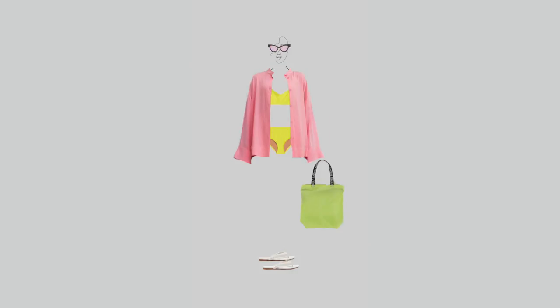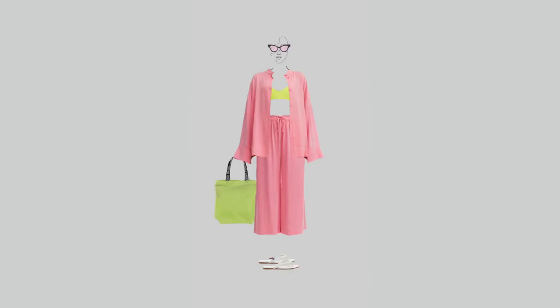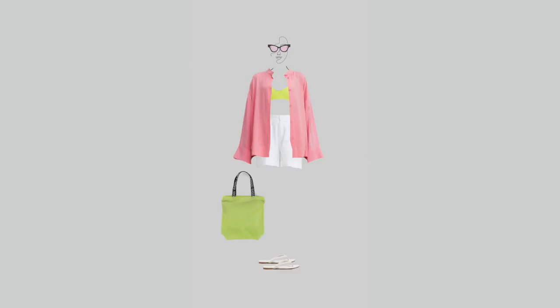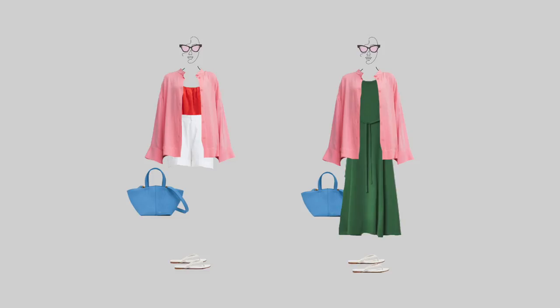I included one swimsuit to give you an idea of how to style it with your summer clothes. It's always a good idea to coordinate it in color with clothes that you can wear to the beach. I chose this bright lemon yellow and I think it looks very well with all my bottoms. I've also added this pink oversized shirt that looks great when layered on top of the swimsuit, and it actually looks amazing layered with other tops from my capsule and creates a beautiful contrast.